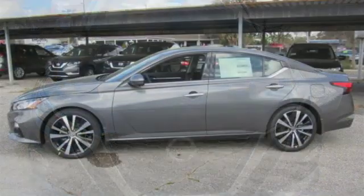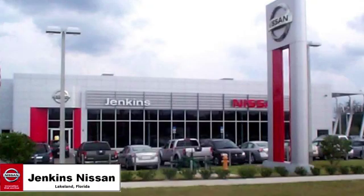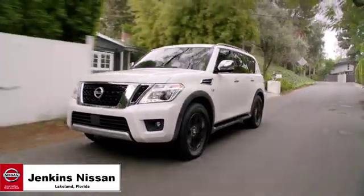Nissan, built for the human race. There's even more to see in person. Take it for a test drive today. Jenkins Nissan, where the deals are real.